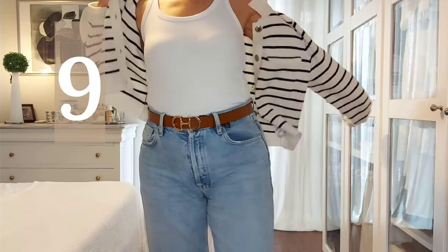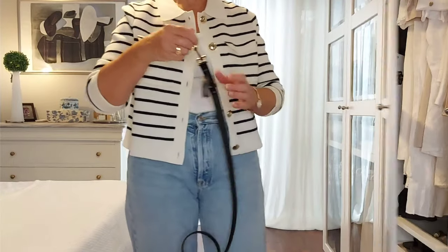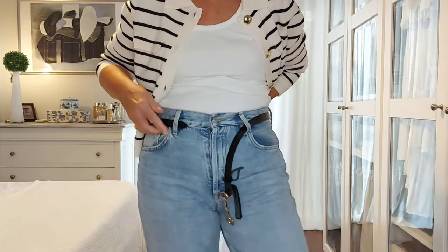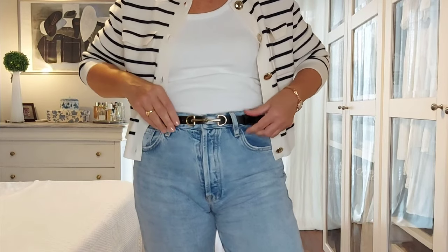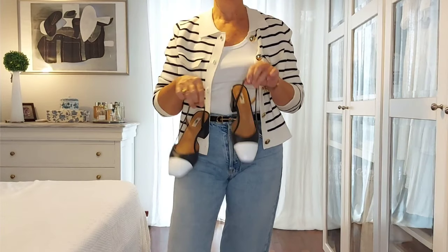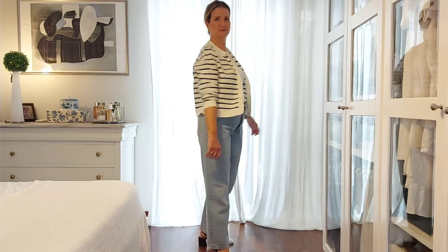For this next outfit I'm wearing the same base layer of denim jeans and tank top. I then swapped the Betty for the striped one, and to match the outfit I opted for a black belt, although the tan leather belt was also a good option. I also changed the shoes for a pair of two-tone slingbacks, again with Chanel vibes.